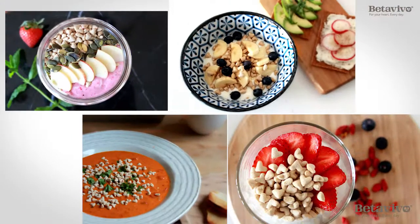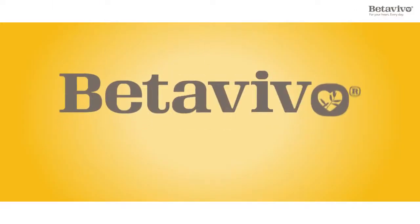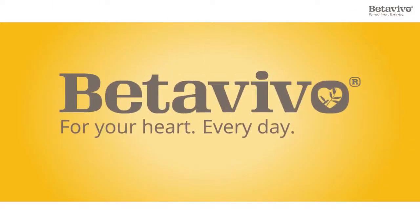There are many different tasty ways of eating Beta Vivo. Beta Vivo also offers other natural products for lowering cholesterol. Beta Vivo is available at pharmacies and health food stores. Find out more at BetaVivo.com.